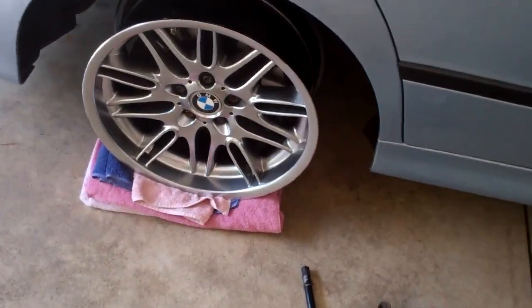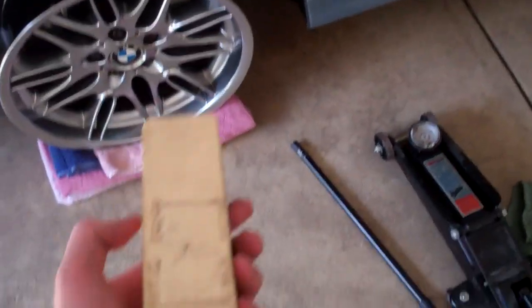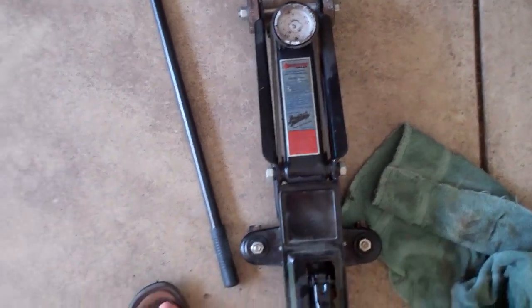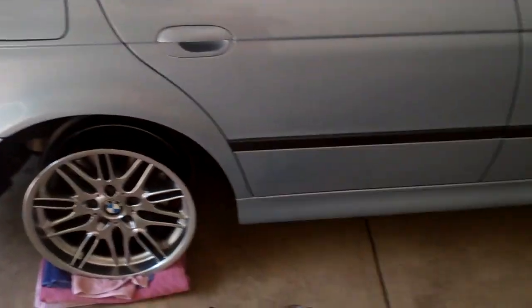I've got like four or five towels under there so it should be safe. It looks ridiculous but it should be fine for the three to five business days required to get that wheel fixed. Look what it did to the wood — I put a piece of wood between the jack point on the car and the actual jack, and it did some pretty serious grooving there. But this is cheap wood and that's a heavy car.